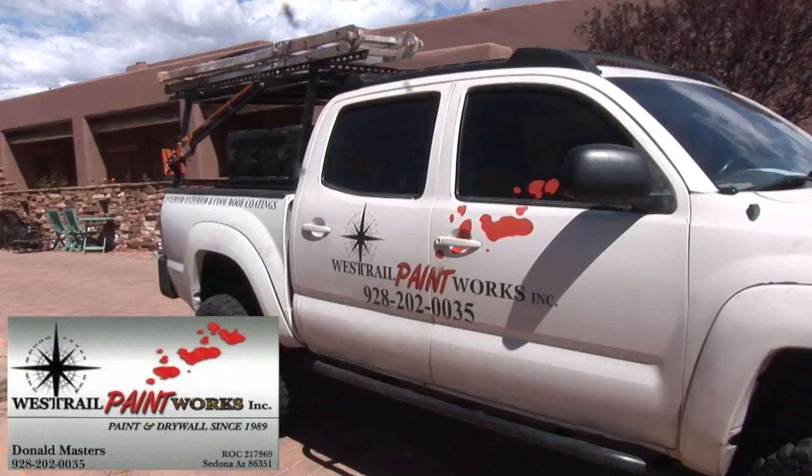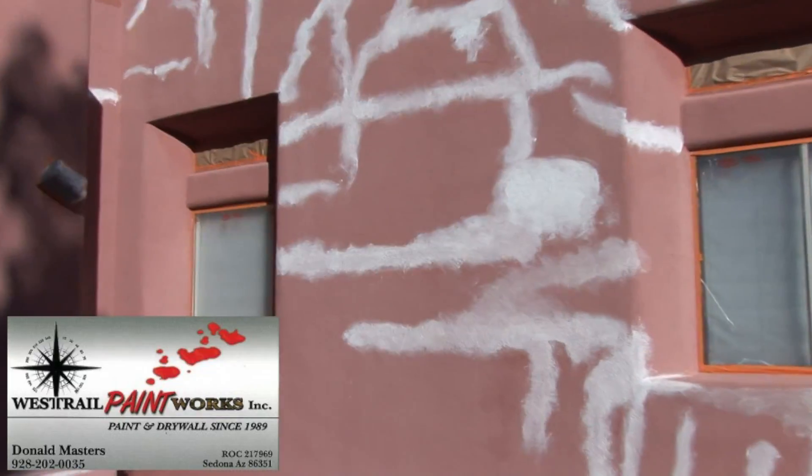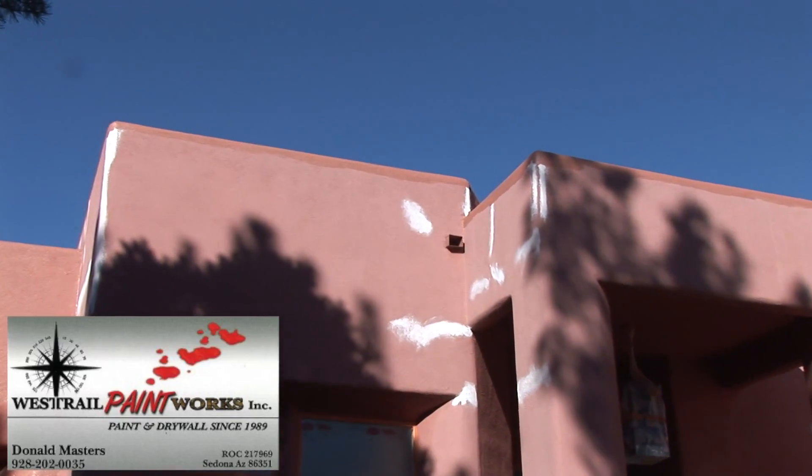Hello, I'm Donald from West Trail Paint Works. With custom homes come custom problems. West Trail Paint Works is committed to finding your custom solution. We use water repellent products, highly flexible materials, and synthetic stucco to make unsightly problems disappear for good.